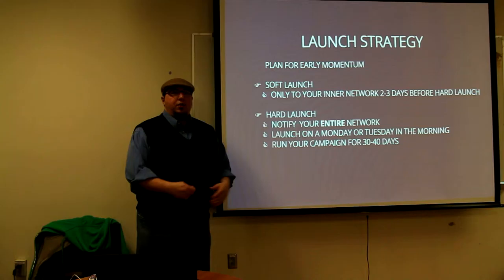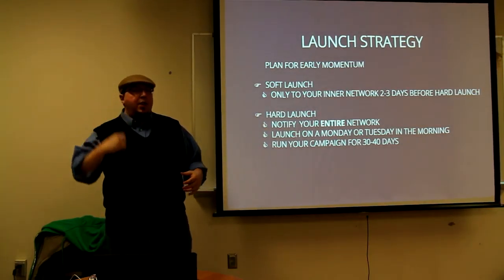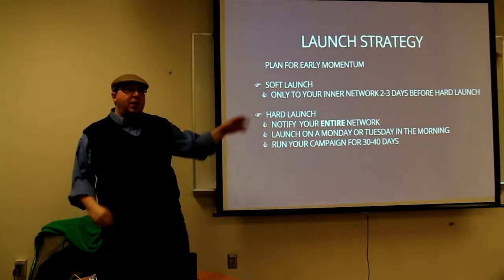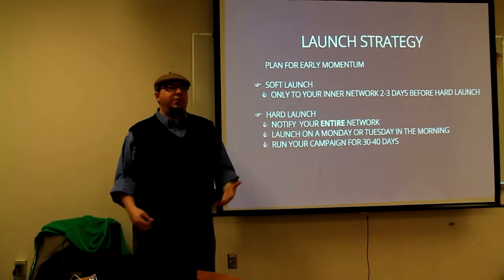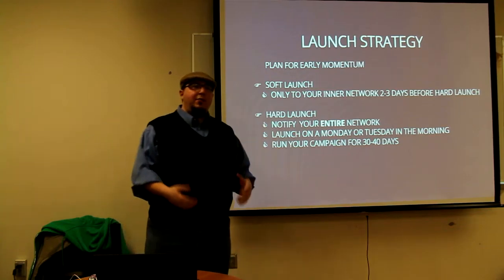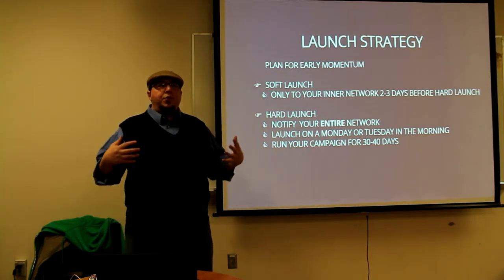So your launch strategy. You've already got everything done. Kickstarter and Indiegogo has approved your campaign. Your team is right behind you. You know where your first 30% is coming from. You've done all your art. And notice that I've just mentioned art now for the first time. The reason I've mentioned that is that each of your social media platforms, your website, and your campaign page itself — visuals are key.